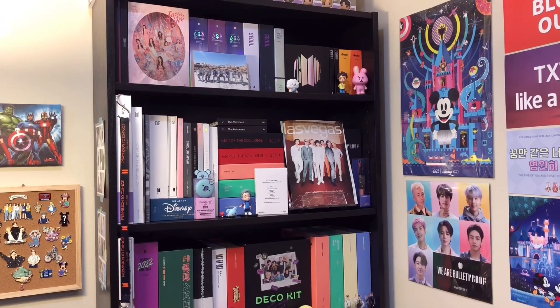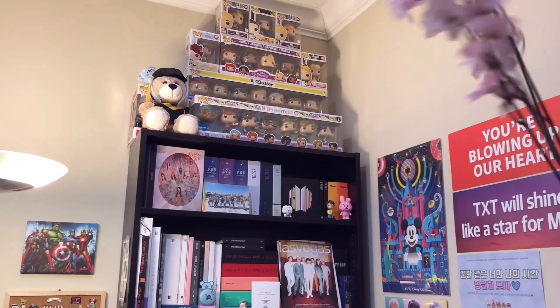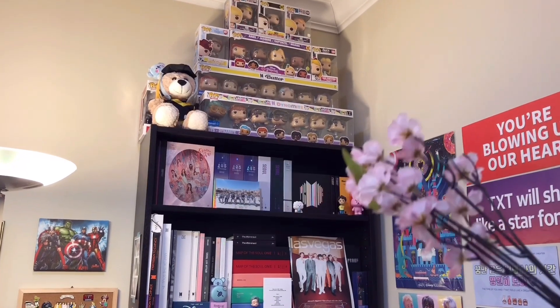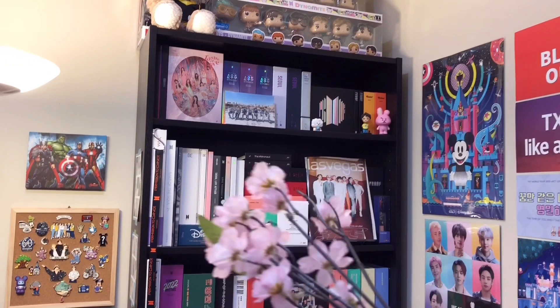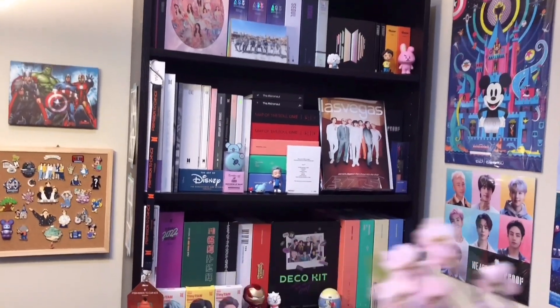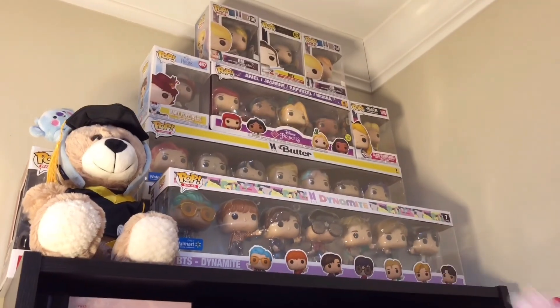Alright, now let's move on to my shelf. Before I go into the specifics, I wanted to show you guys an overview of my shelf. I have a lot of Funko Pops at the top as you can see and it reaches all the way up to the ceiling. Here's the first shelf, second shelf, third shelf, fourth shelf, and the final shelf is down there. Let's start at the very top here.